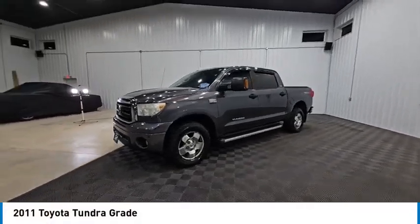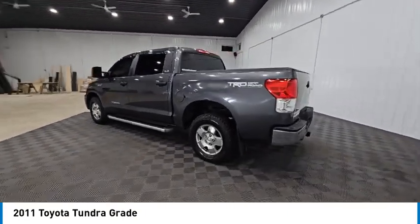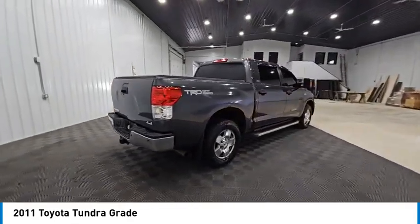Stop by and take a look at the 2011 Tundra. Tundra has a number of unique features useful for those using it as a work truck, including extra large door handles, a deck rail system, and an integrated tow hitch.